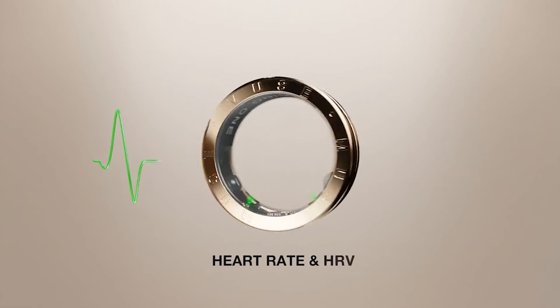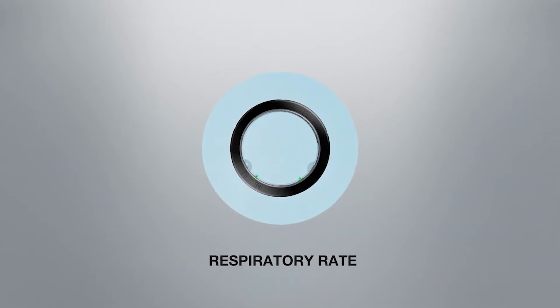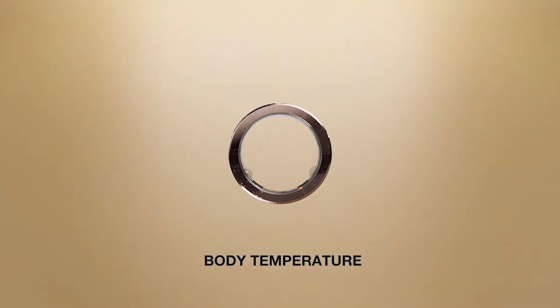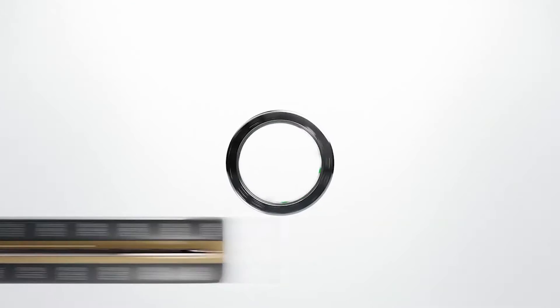Ring One can measure your heart rate, HRV, respiratory rate, oxygen saturation, and sense your temperature. It is the first smart ring that can also measure your blood pressure.